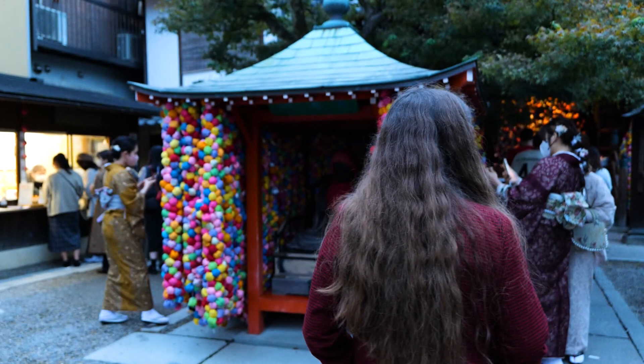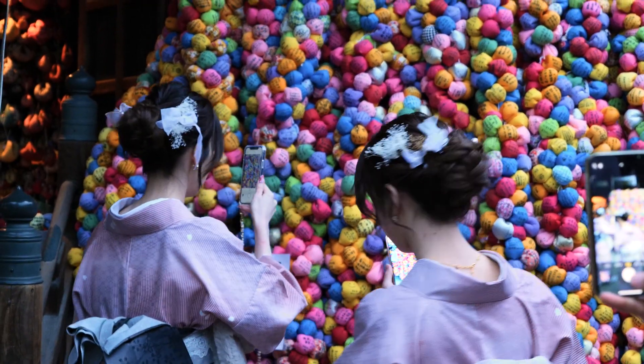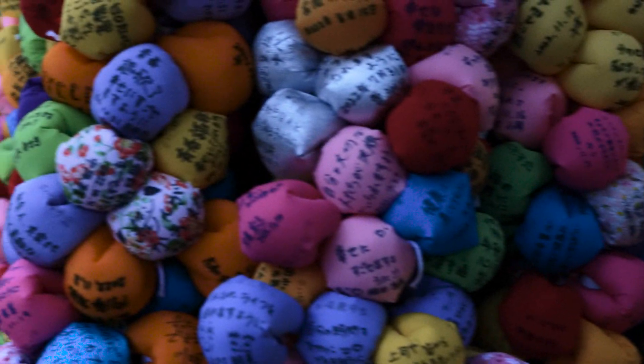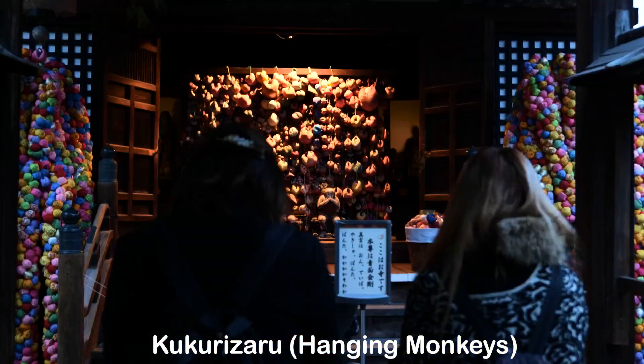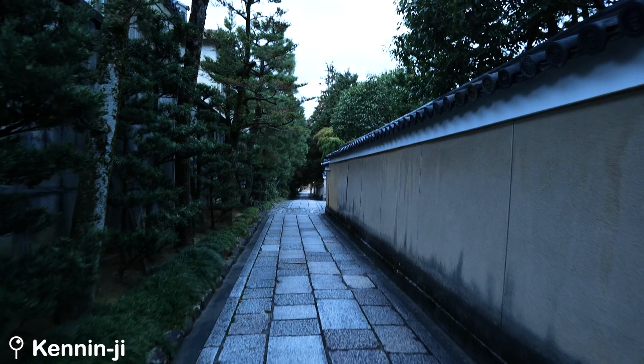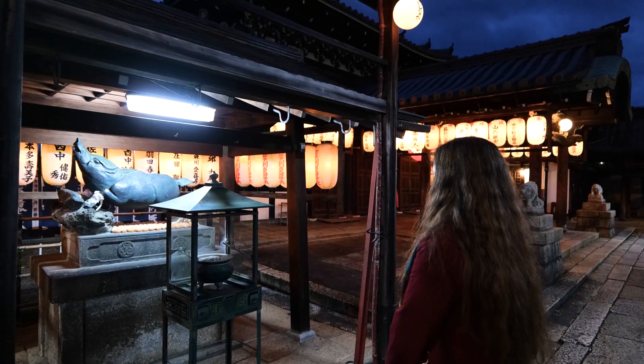Just 10 minutes away, there's another Buddhist temple called Asaka Kochindo, which is probably the most colorful one of the 600 temples of Kyoto. You can write your wish on a ball called Kokurizaru and leave it at the temple. We then walked to Keninji, the oldest Zen temple in Kyoto. If you were born in a year of the pig, you should pray here for good luck.